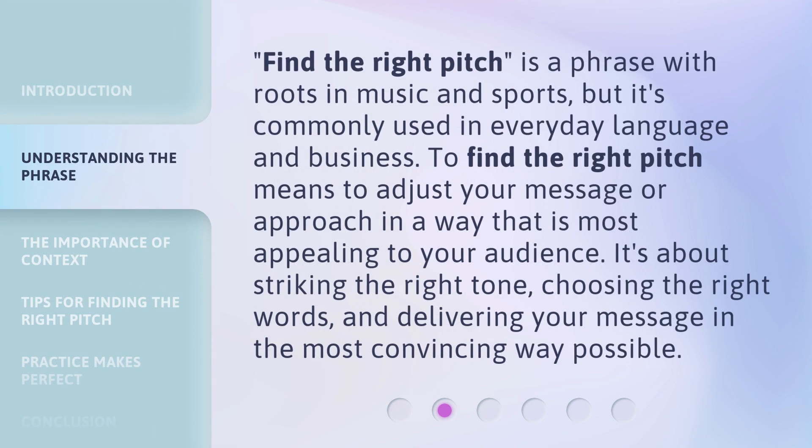Find the right pitch is a phrase with roots in music and sports, but it's commonly used in everyday language and business. To find the right pitch means to adjust your message or approach in a way that is most appealing to your audience. It's about striking the right tone, choosing the right words, and delivering your message in the most convincing way possible.